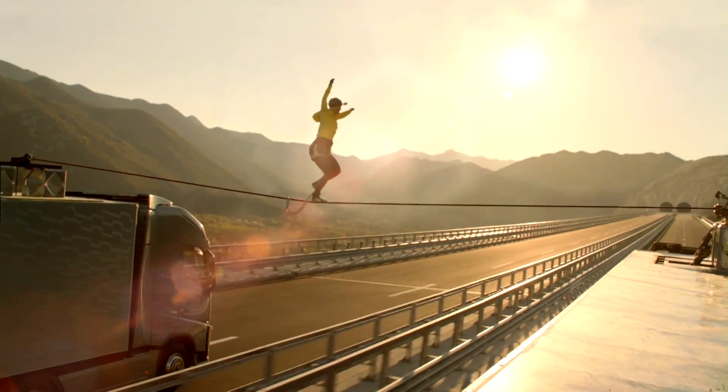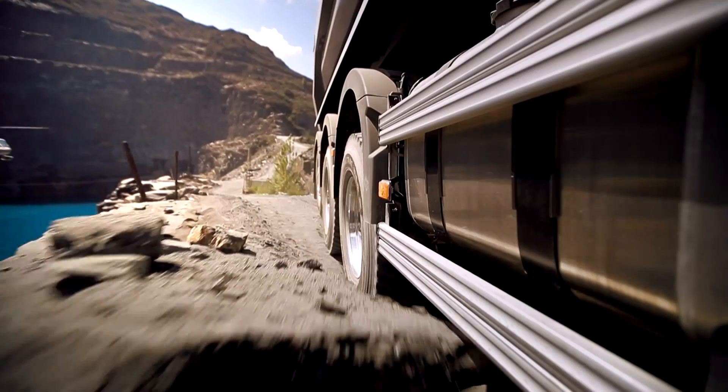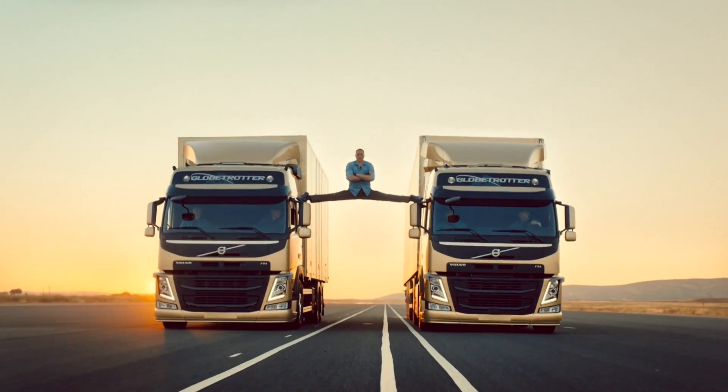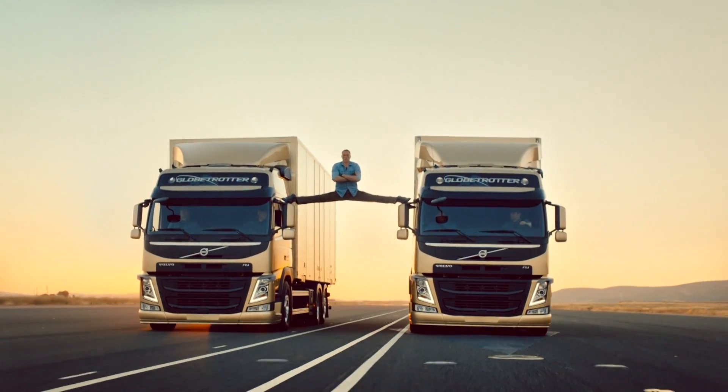The individual front suspension, which contributes to outstanding control, was communicated with a daring ballerina stunt in 2012. The benefits of the Volvo dynamic steering — making a heavy truck easy to steer with phenomenal precision — were emphasized by the hamster stunt and of course by Jean-Claude Van Damme. Over 75 million YouTube viewers have watched the epic split film, and it has also won numerous awards.